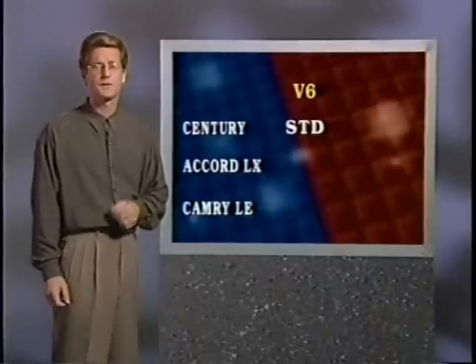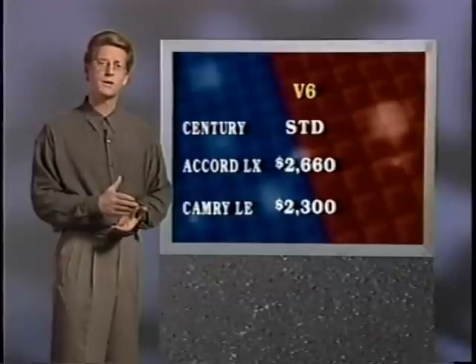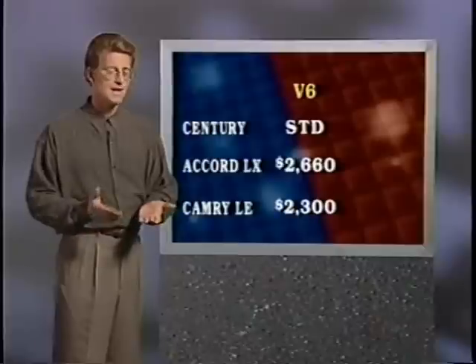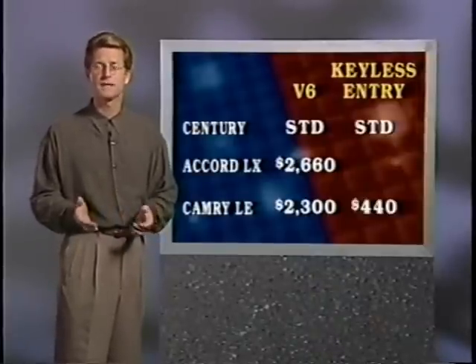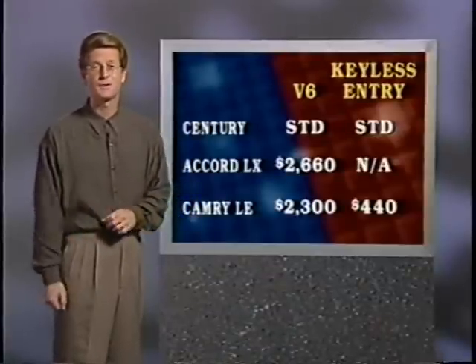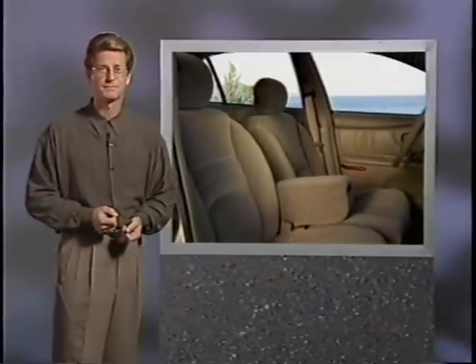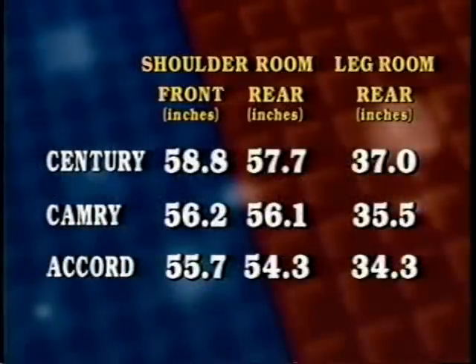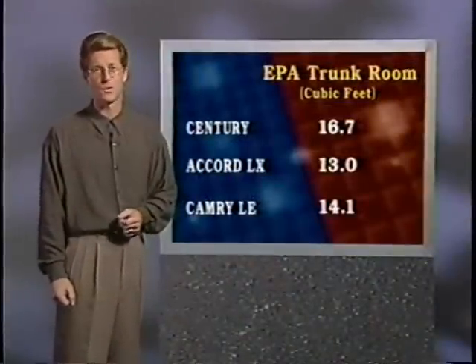Stepping up to a V6 power plant in the Accord LX costs about $2,660 more in MSRP. On Camry, the V6 adds over $2,300 to the MSRP of the LE. Building on that value theme, Century offers remote keyless entry as standard equipment — on Camry LE it's a $440 cost option, and on Honda it's not even available. Moving on to comfort, Century owns another major advantage inside over both popular imports: more shoulder room front and rear, more rear leg room, theater seating, and a larger trunk than either Accord or Camry. Bob Strange has some additional thoughts on how these cars match up — areas that your prospects need to hear about and experience firsthand.